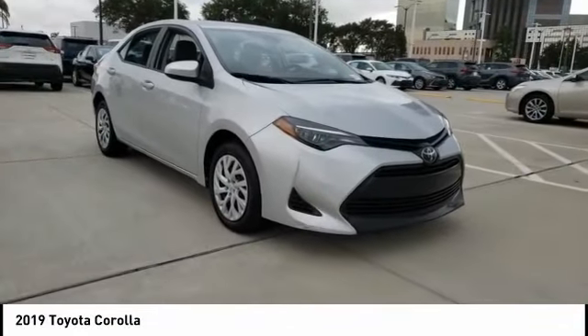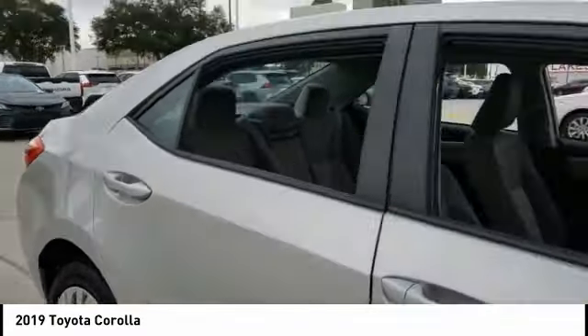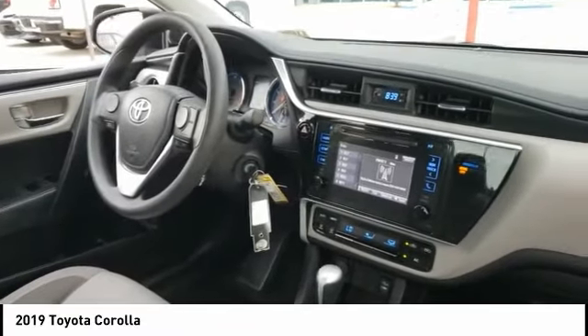Take a ride in the 2019 Corolla. The Corolla is still a great option for those who want dependability, comfort, and value. This vehicle has less than 60,000 miles. Here are some of this vehicle's great options.